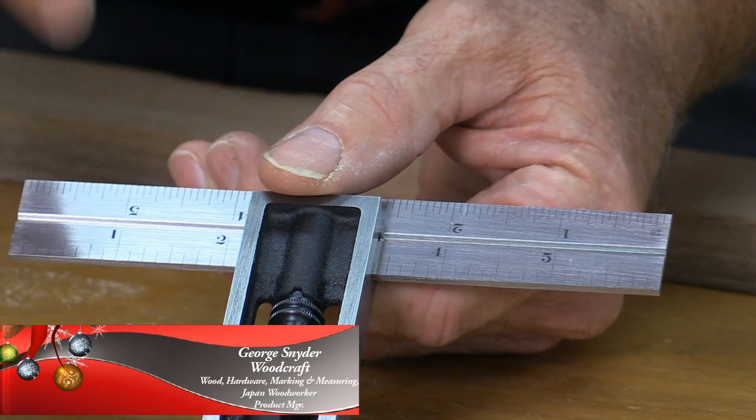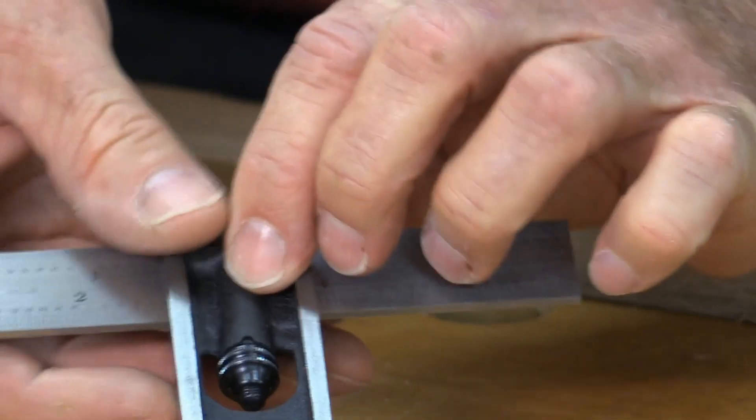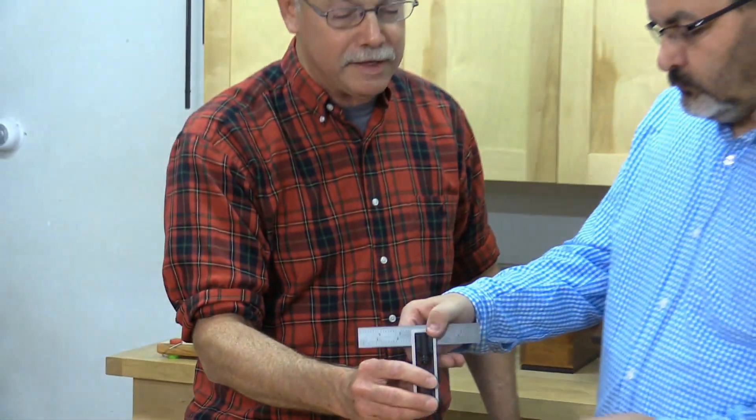American Made, this tool is a gem because of the scale. Look at this — I can read it. That's 8th, that's 16th, that's 32nd, 64th. It's milled to precision. But here's the guru — tell us, George, why this is the best.